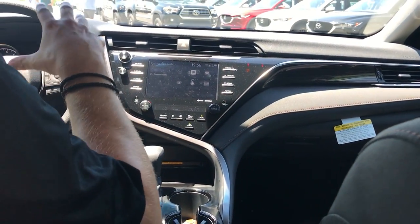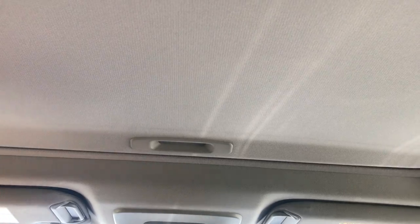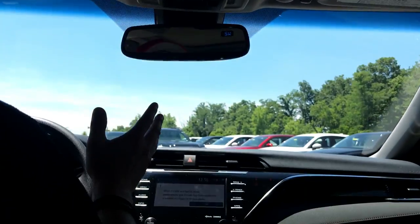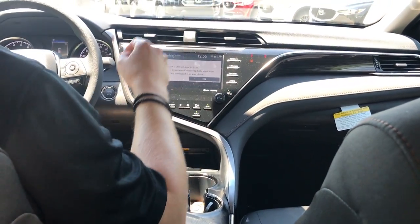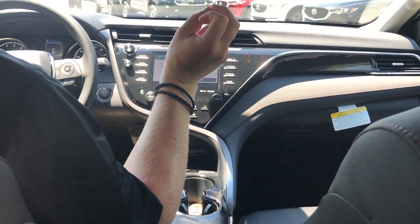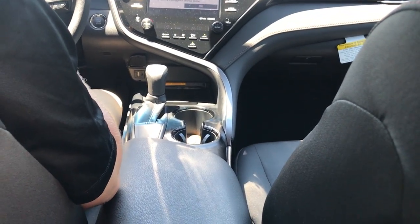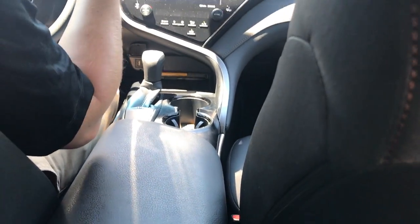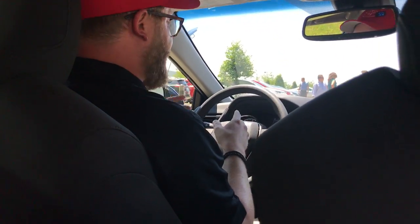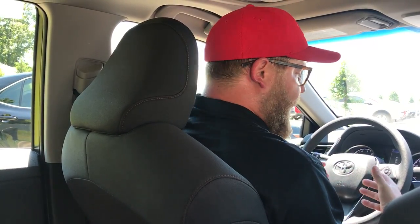Very intuitive and user-friendly. This one even has a sunroof and HomeLink so you can program garage doors. This thing has a Qi wireless charger — and again, this is the base model LE. There are just so many cool features available: compass, auto-dimming rearview mirror, blind spot monitoring that lights up when somebody's in your blind spot, and rear cross-traffic alerts. So if you're backing out of a space like at a grocery store or gas station and a car's coming, it'll beep and alert you which side that car's coming from. Very cool, very safe, and very convenient.